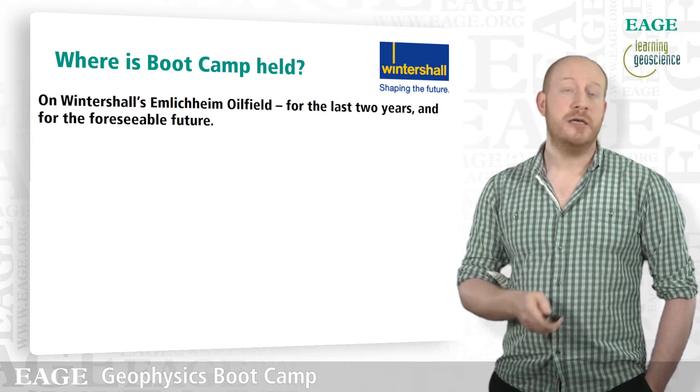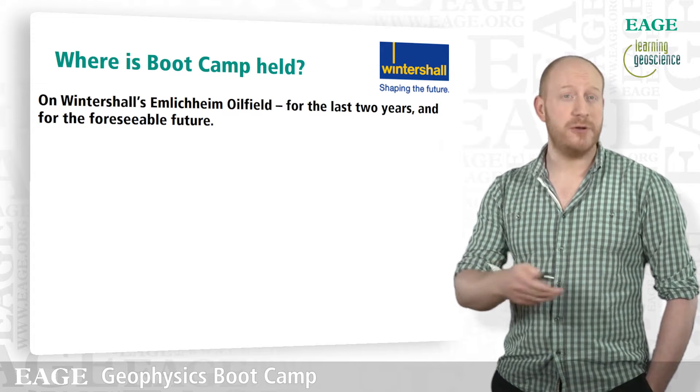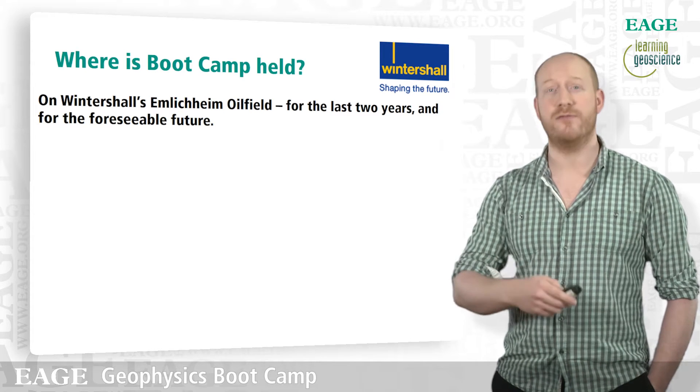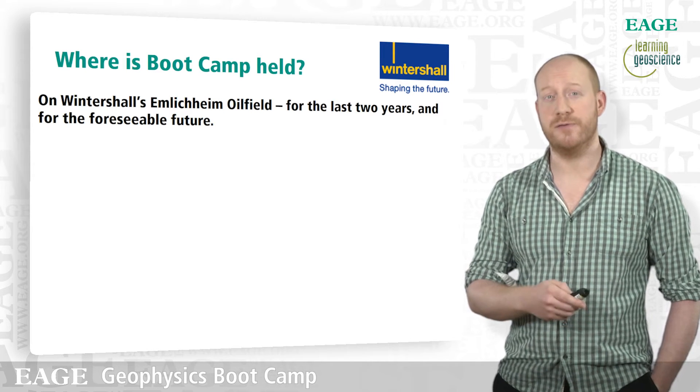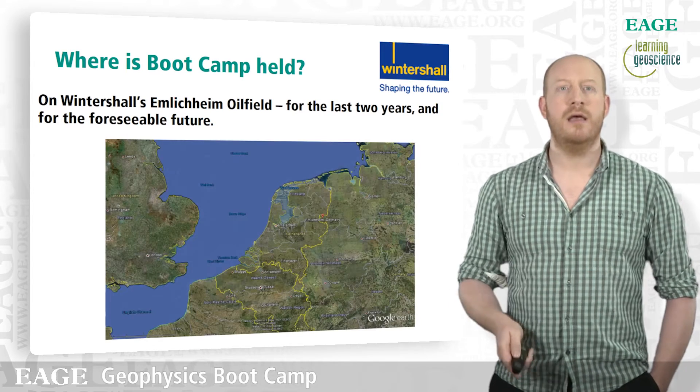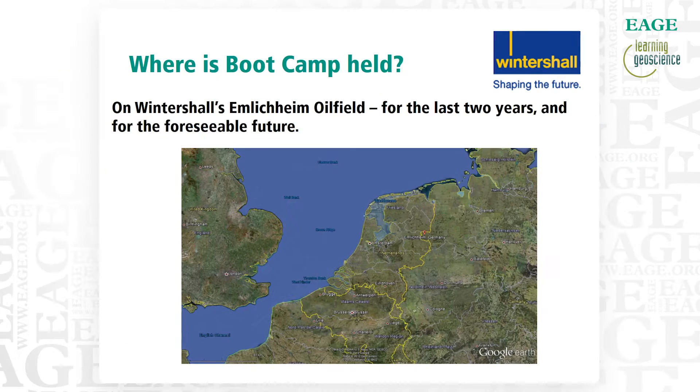Where is Bootcamp held? For the last two years, we've held Bootcamp on Wintershall's Emelichheim oil field, and we're really grateful for the continuing support of Wintershall in allowing us access to their operational site. You can see Northern Europe on the map here, with the UK, and there is the Emelichheim oil field, close to the town of Emelichheim in Northern Germany.